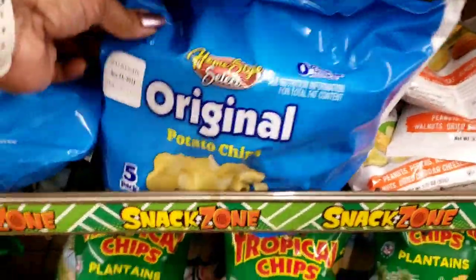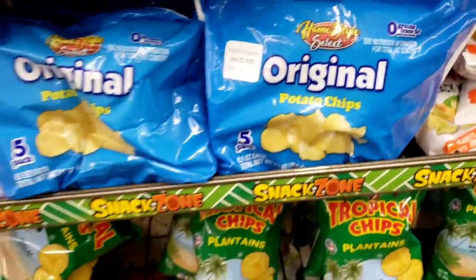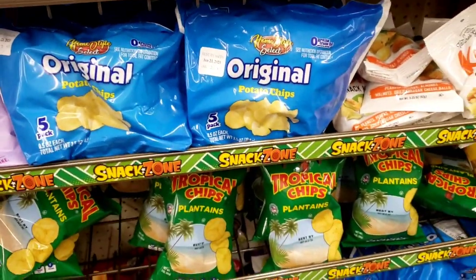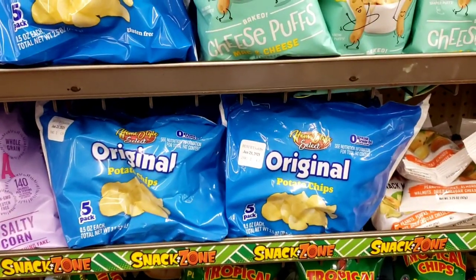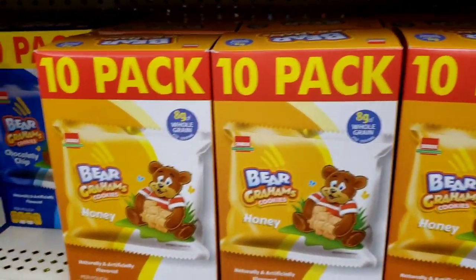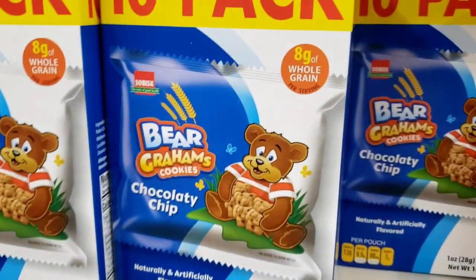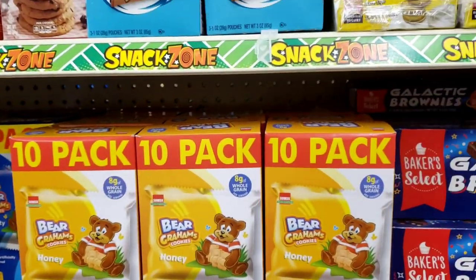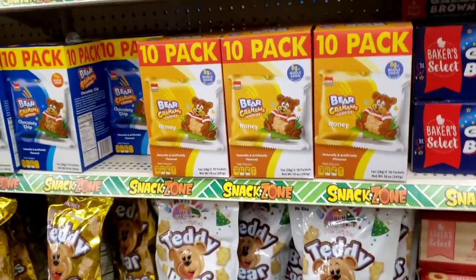They restocked these five-packs of potato chips — perfect timing for the kids going back to school. They also restocked the ten-packs of the bear grahams and the chocolatey chip bear grahams. That's a good deal for a dollar, great for putting in your kids' lunches. That's pretty cool.